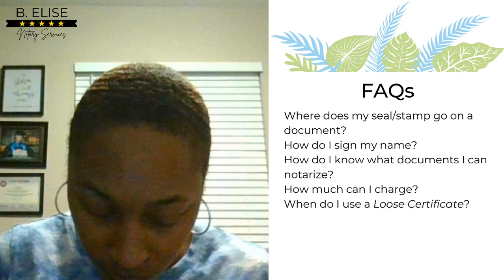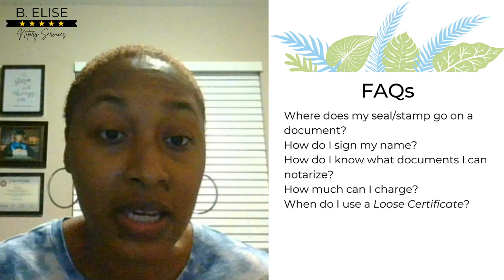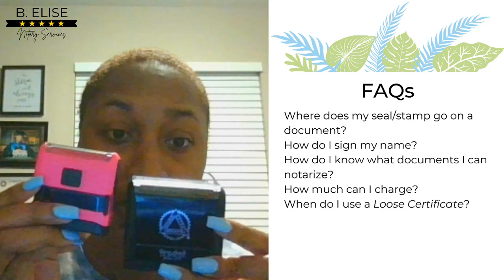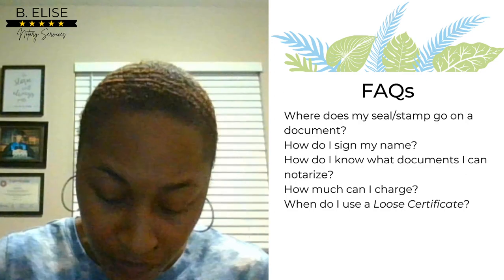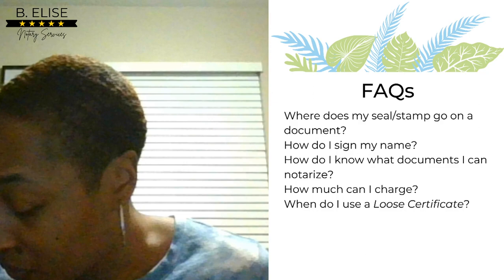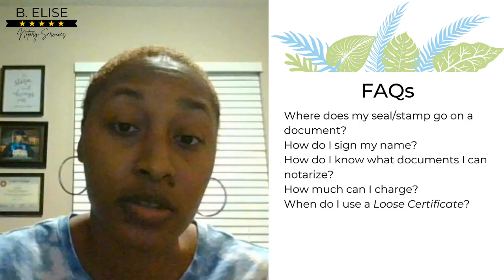When you place your stamp, it should not cover any images, printed words, or anything like that — it needs to go in a spot clear from any obstructions, a blank space. I have a traditional seal and a mini seal in different sizes. I bought the mini because I came across a document where I couldn't attach a loose certificate and my regular stamp didn't fit cleanly. I did stamp it, attached a loose certificate anyway noting which document it belonged to, told them to present both to the receiving party, and they called to confirm it was accepted.